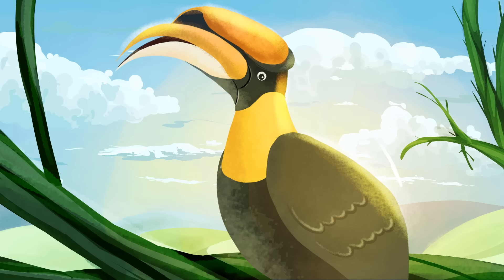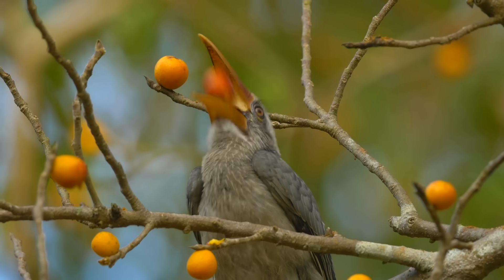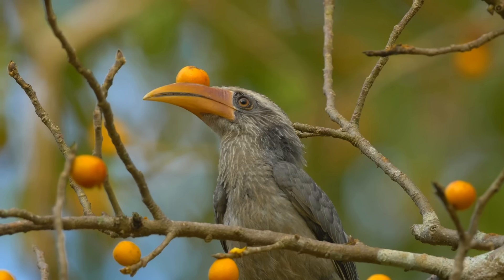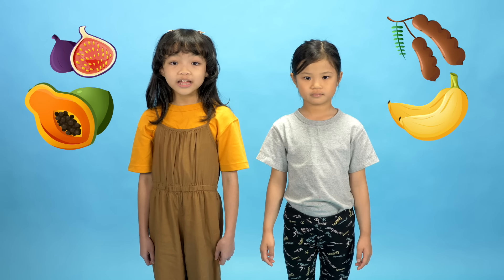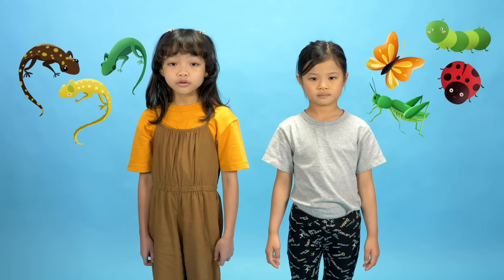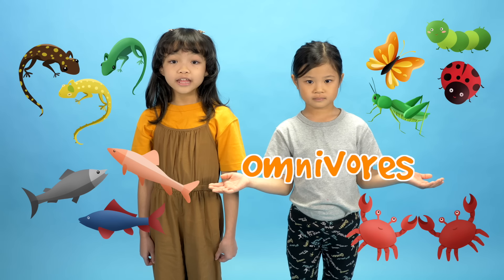Hornbills are sometimes called farmers of the forest. That's because they help to spread seeds from fruit in the forest. Singapore's hornbills don't just eat fruits though. They also eat small animals like insects, lizards, fish, and crabs. They are omnivores — they eat both plants and animals.